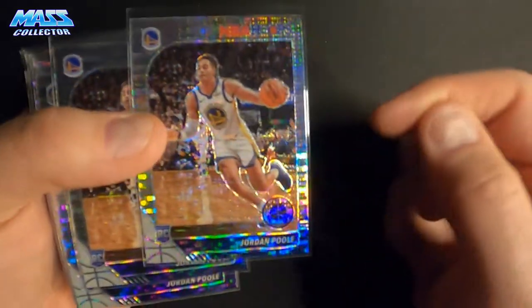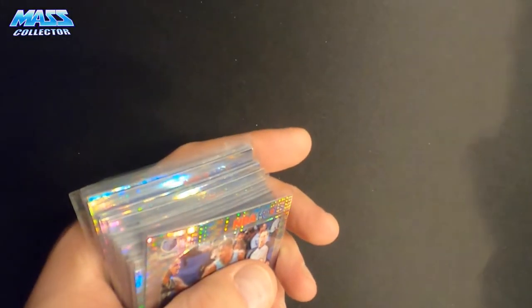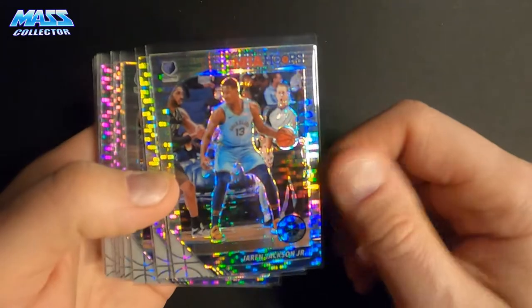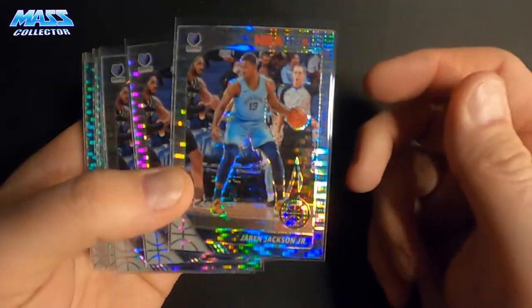Here we go — Jordan Poole. I got high hopes for this kid. Got 16 of his rookie cards. He got a lot of good minutes last year when Steph Curry was out. Also, Jaren Jackson Jr. — this is his second year card — 16 of those as well.